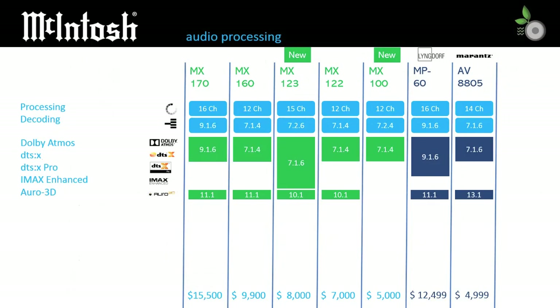Looking at the audio processing more carefully, we see that all models support Dolby Atmos and DTS:X decoding, with speaker configurations ranging from 7.1.4 to 9.1.6. As with most premium brands, Auro-3D is supported on the MX122 through MX170 models, with either 10.1 or 11.1 setups being supported. The MX123 stands apart as the only model currently advertising DTS:X Pro and IMAX Enhanced support.